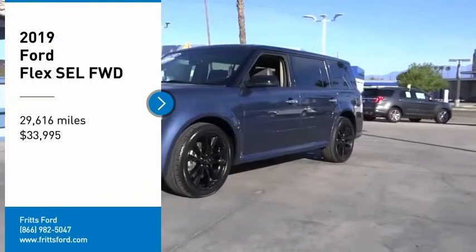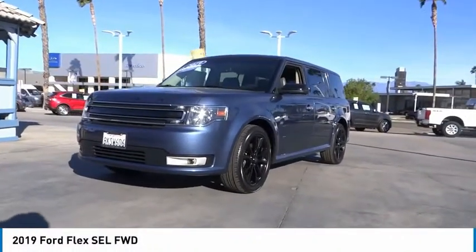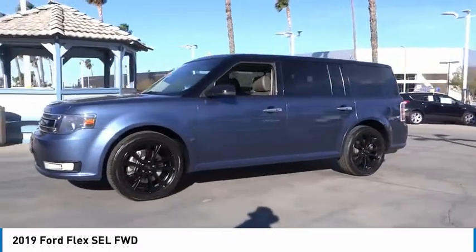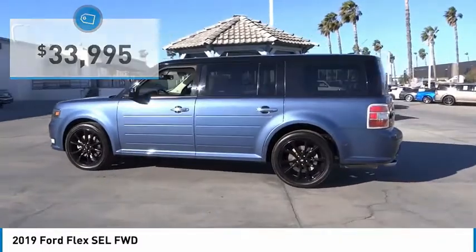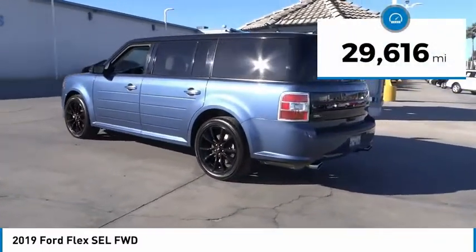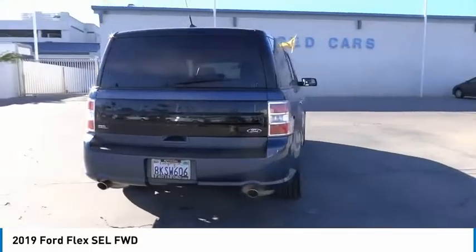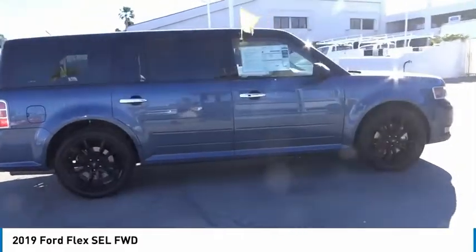Take a ride in the 2019 Ford Flex. The Flex isn't just exciting to look at — it's exciting to drive. It hunkers down, puts a limit on lean, and is priced below $35,000. This vehicle has less than 30,000 miles. If affordable style and reliability are what you're looking for, this vehicle couldn't be more perfect. Drive it today.